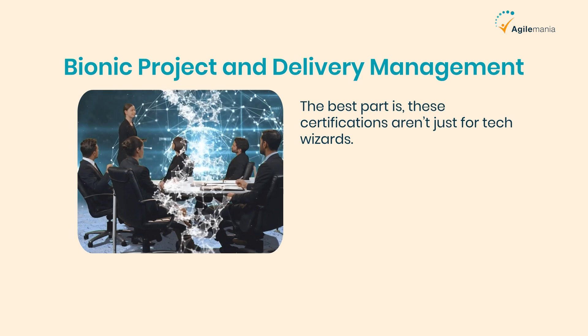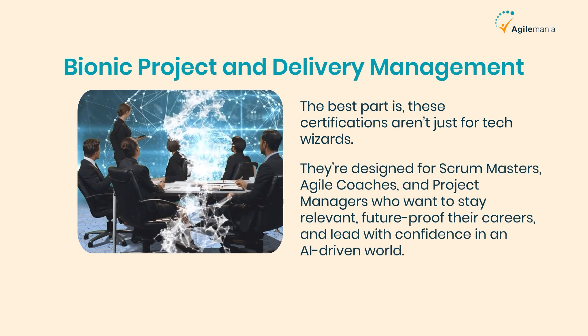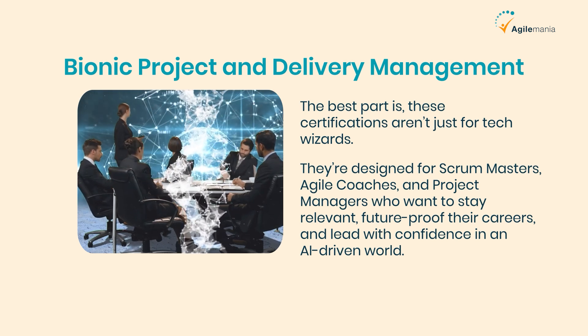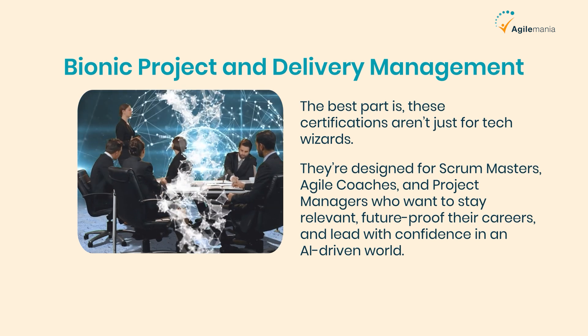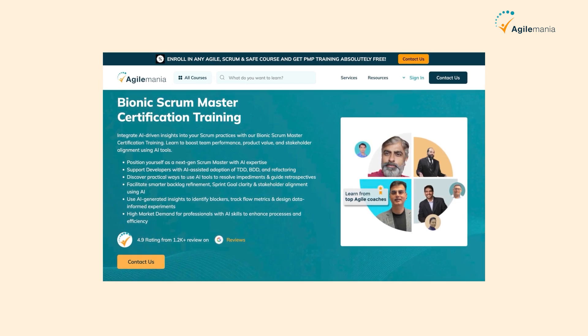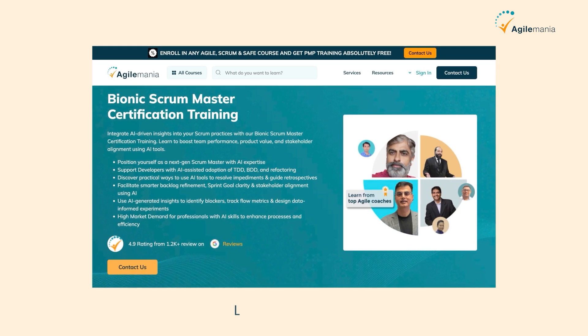The best part is these certifications aren't just for tech wizards. They're designed for Scrum Masters, agile coaches, and project managers who want to stay relevant, future-proof their careers, and lead with confidence in an AI-driven world. If you're curious where to start, check out the Bionic Scrum Master training — it's one of the most recommended out there with a 4.9-star rating. All the certification links are in the description.